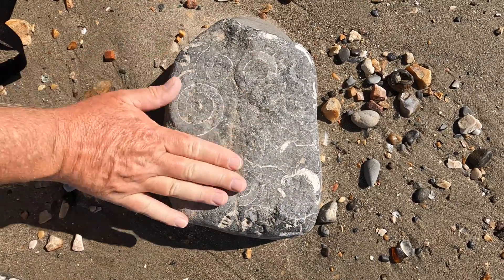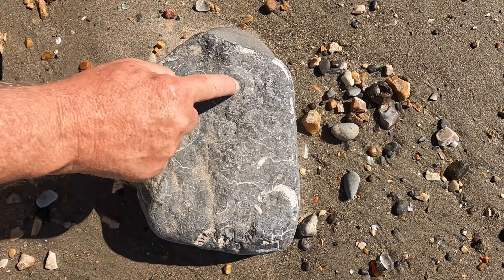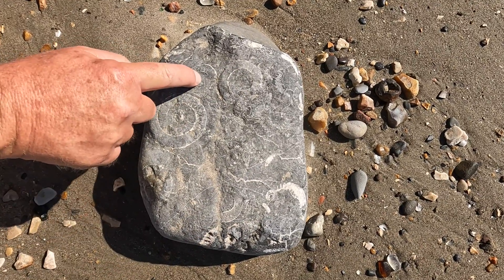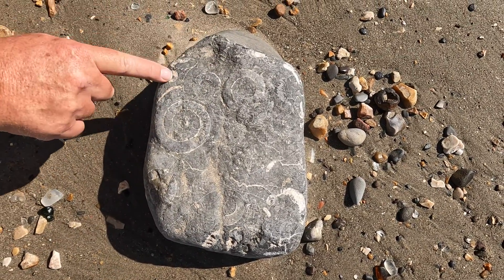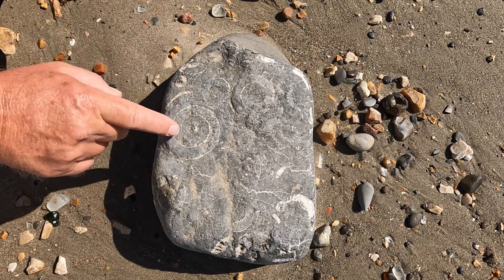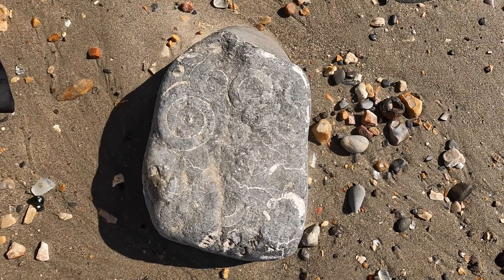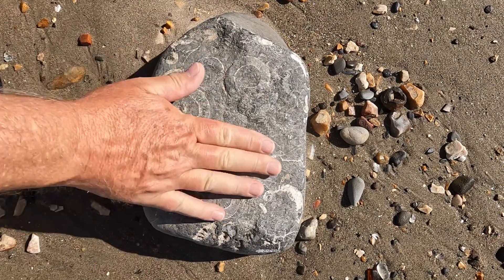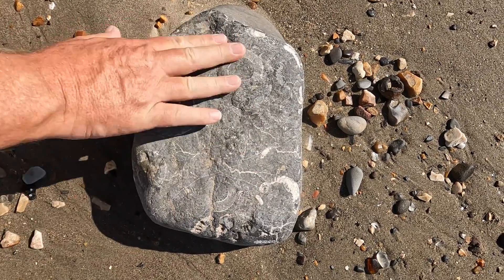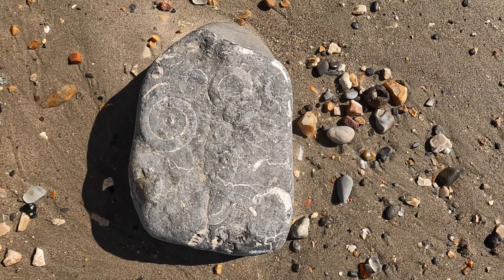It's the other extreme to those tiny ones. How many can you see? Let's count — one, two, three, four, five, six, seven, eight, possibly nine. A whole lot of them in this one rock — that's impressive. It's going to be too heavy to take home normally; you'd be overweight on the airplane. But it's pretty, nice to see it.